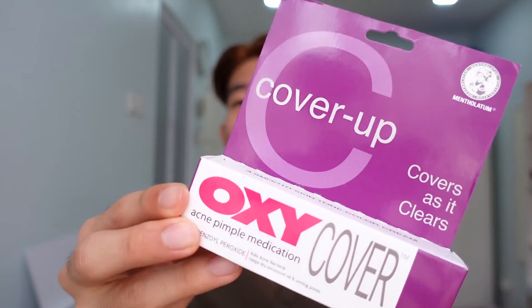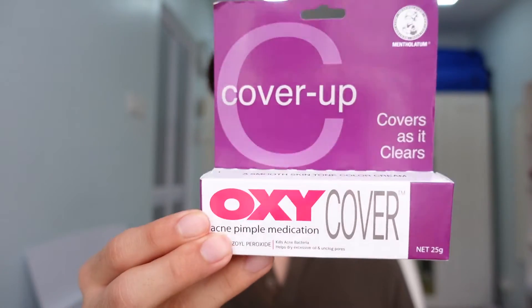So today I thought I'll be reviewing a product by Oxy. This is the Oxy Cover Up. I thought to myself, wouldn't it be great to have a product that can both treat and also conceal your blemishes?